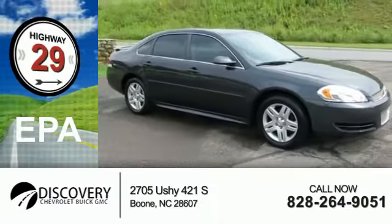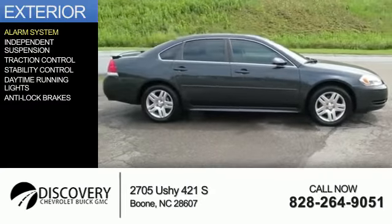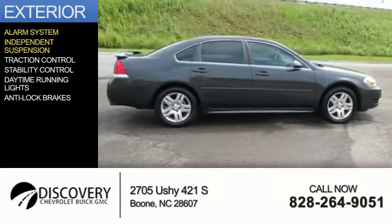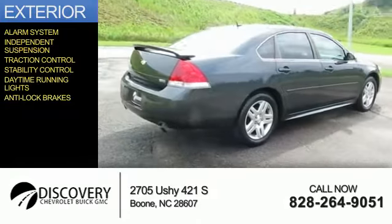Great fuel efficiency saves you money by requiring fewer trips to the gas station. The features include an alarm system, independent suspension, traction control, stability control, daytime running lights, and anti-lock brakes.